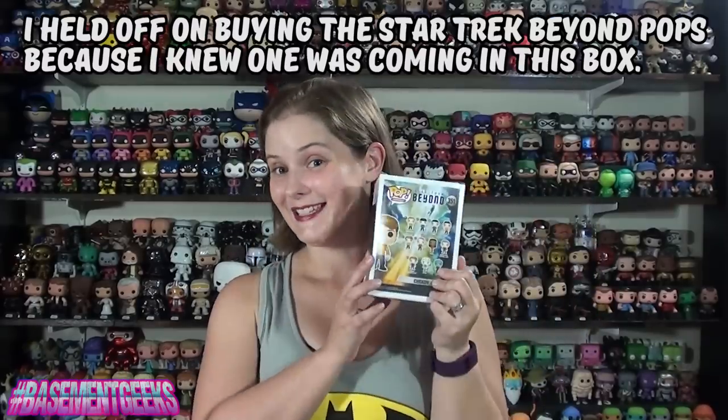The first Pop is number 351, Chekov from Star Trek Beyond. This is pretty cool — I don't have this yet. I'm planning to get a bunch of these Star Trek Pops because I love these Star Trek movies, and this is pretty awesome, a great start to the box. Poor Anton. I'm really sad that he's not gonna be in the future movies, but it's awesome that I have his Pop. Here he is in his yellow shirt with the little Starfleet symbol. You guys managed to send me another Pop that I don't have — two thumbs up in one video — and I really, really wanted this Pop, so I'm really glad you guys sent it to me. Awesome start to the box.